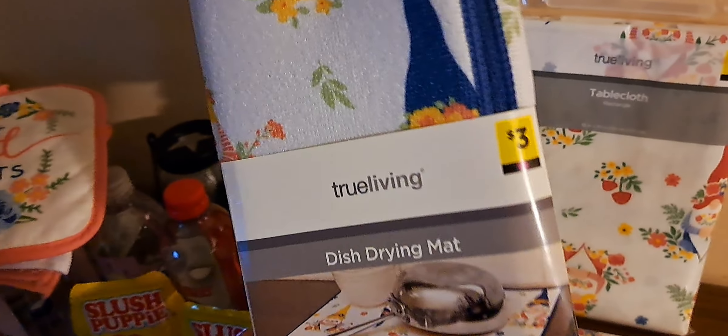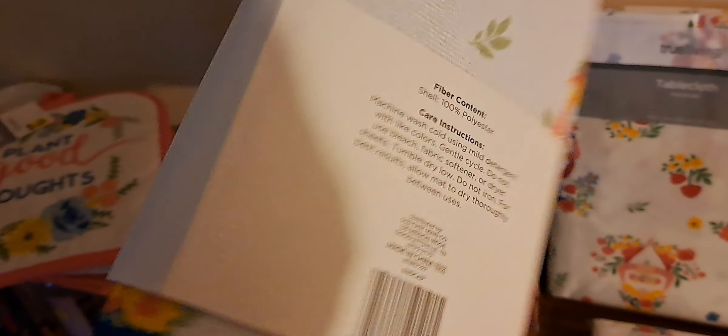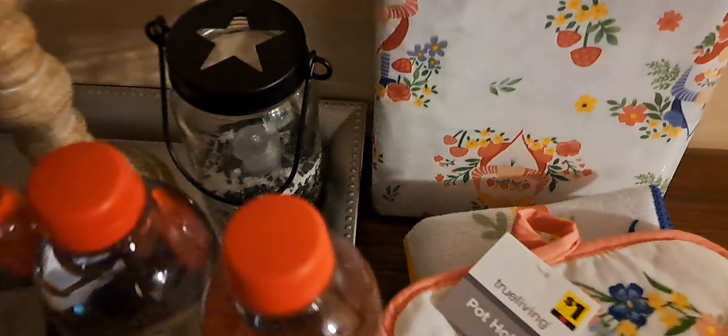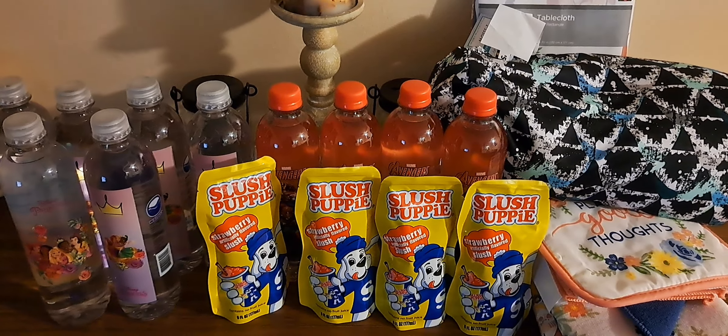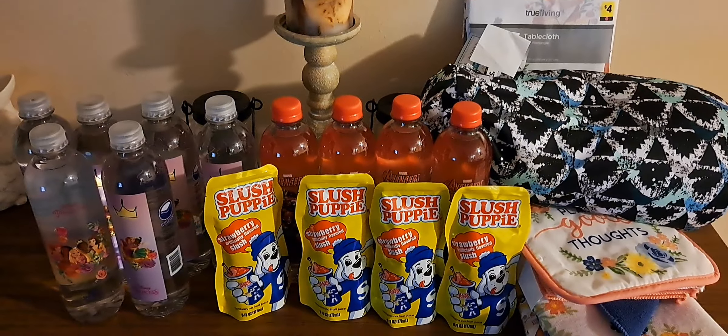And then the Slush Puppy — this is the Strawberry. I just got four of those, and those ring up 15 cents as well. They did have a Blue Raspberry and I believe a Fruit Punch as well. If you guys do Dollar General videos and you're watching this, please leave a comment. I believe these are all going to penny — I think on Tuesday or soon — because these were included in the summer food, which was 70 plus 50% off. The waters, the Slush Puppy.